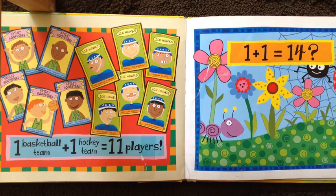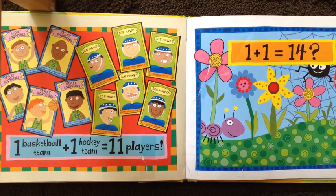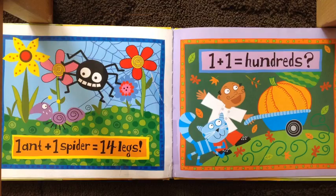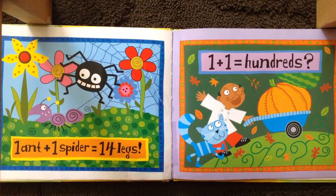One plus one equals fourteen. How come? One ant and one spider equals fourteen legs.